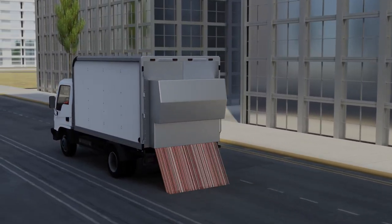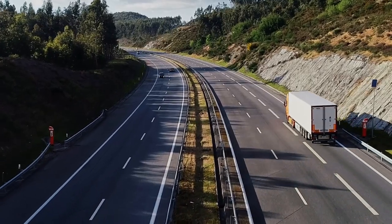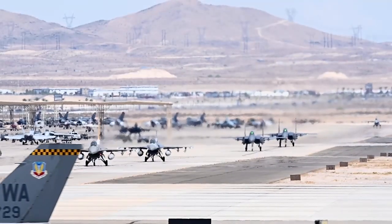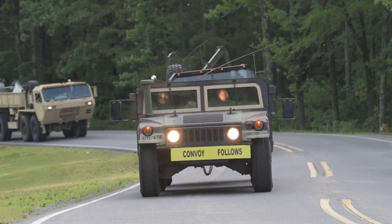It is exciting to see these new technologies developed at our national labs and to see the technology being used to improve the lives of Americans all over the country. Our goal to double the lifespan of our military pavements has a cost impact measured in tens of millions of dollars per pavement asset that we look at.